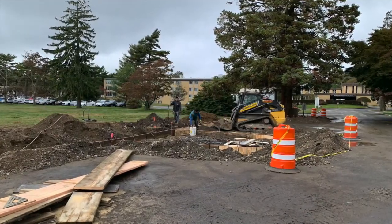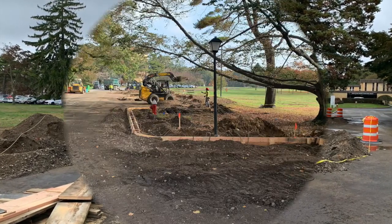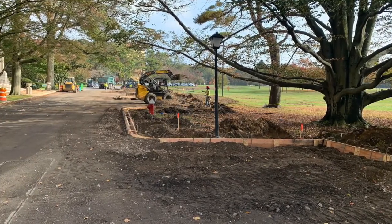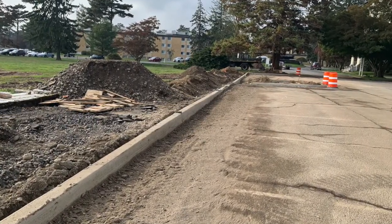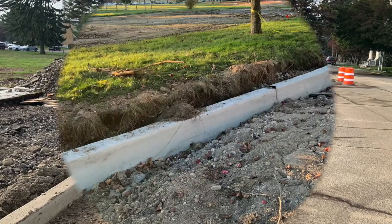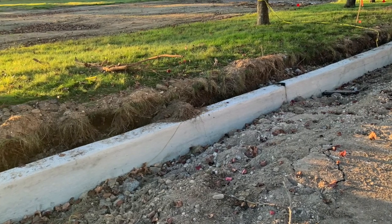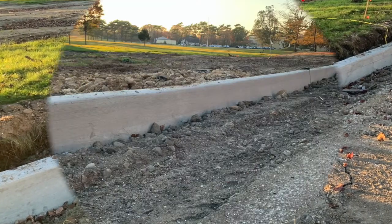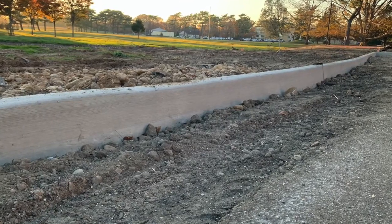You've probably all noticed the old cracked curb coming out and the process of pouring the new curb that went in. The reason we needed to do that is we're actually going to be regrading the whole driveway and parking area here. The curb needed to be at the right height, and by having it re-poured at the right height, we're able to direct the water in the right direction.